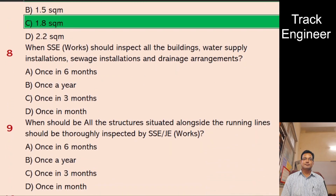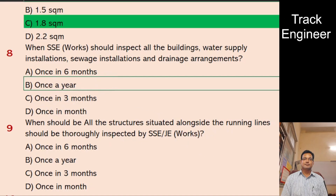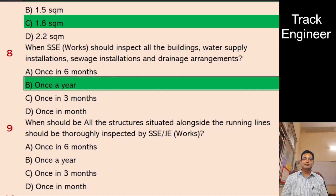Question 8: When should SSE Works inspect all buildings, water supply installations, sewage installations and drainage arrangements? A. Once in 6 months, B. Once a year, C. Once in 3 months, D. Once in a month. And the right answer is once a year.